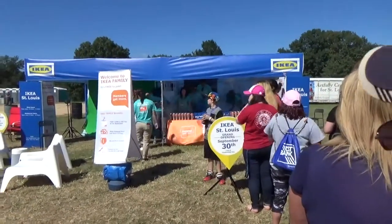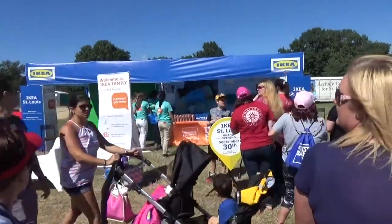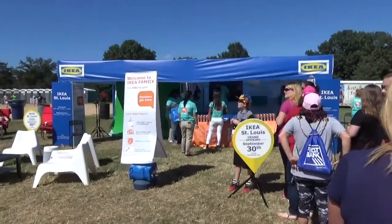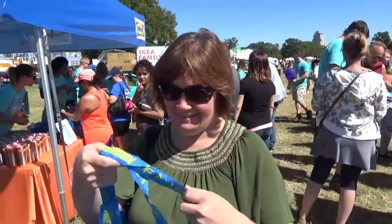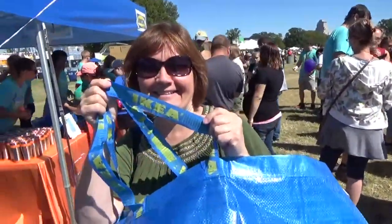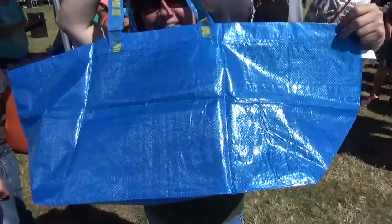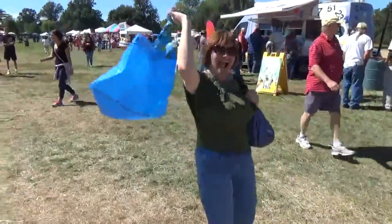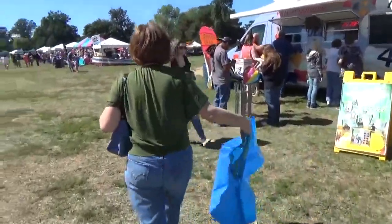We're in line at the IKEA booth — IKEA opens September 30th. They're here at the balloon race with free stuff and they're having you sign up for their IKEA family loyalty card. We signed up and Donna got the big IKEA bag. You can get that or a mug. It's huge — we could put our grandson in that. It's like a little bitty playpen. Donna's enjoying her IKEA bag slash parachute slash tent. It's really big; you can put an IKEA coffee table in there, I think.